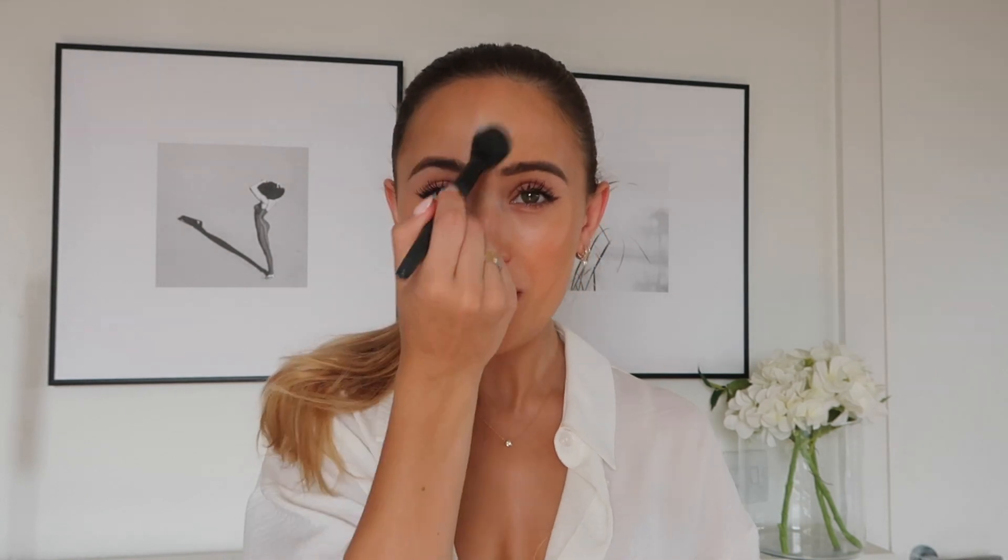Hi guys and welcome back to my YouTube channel, I hope you're all doing really well. For today's video I thought it'd be quite interesting to show you guys a bit of a day in the life of a content creator and show you some behind the scenes of how we shoot content, because I always get so many questions about it.